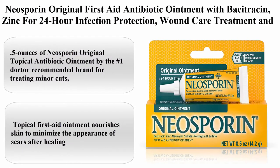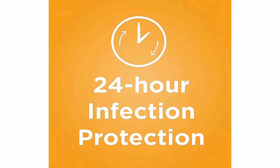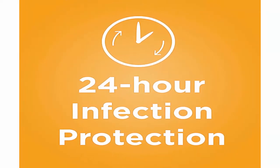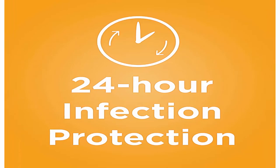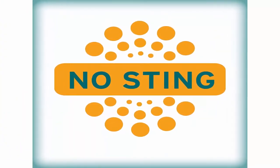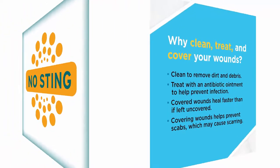Top 1: Neosporin Original First Aid Antibiotic Ointment with Bacitracin Zinc for 24-hour infection protection, wound care treatment and scar appearance minimizer for minor cuts, scrapes and burns. 0.5 ounces of Neosporin Original Topical Antibiotic Ointment by the No. 1 Doctor Recommended Brand.